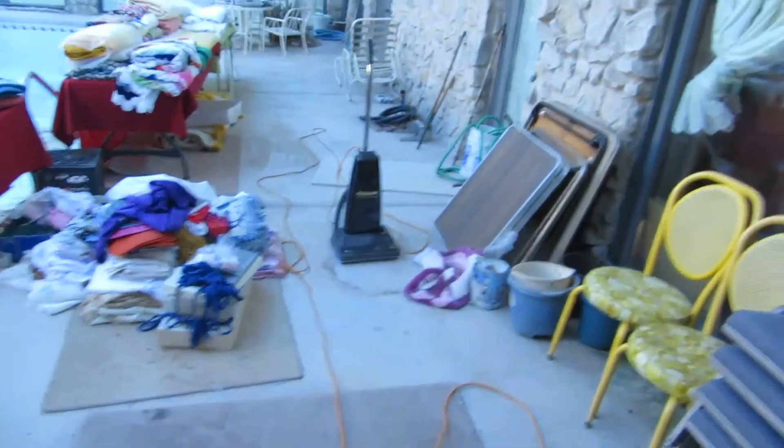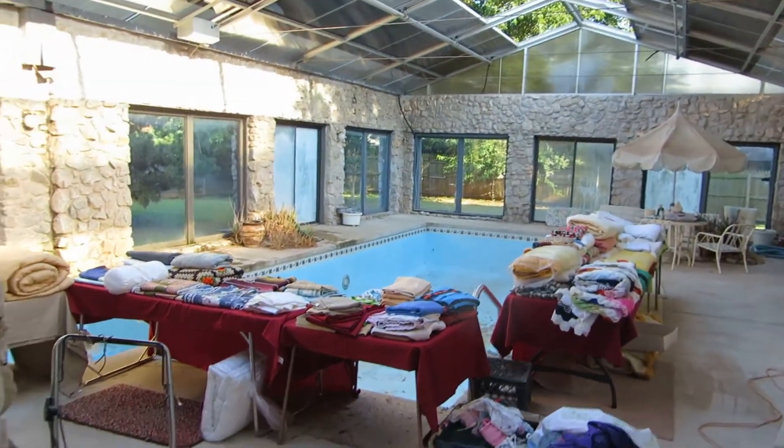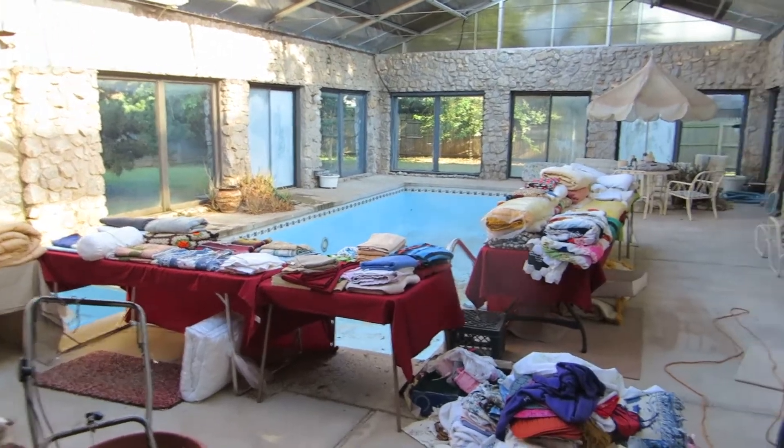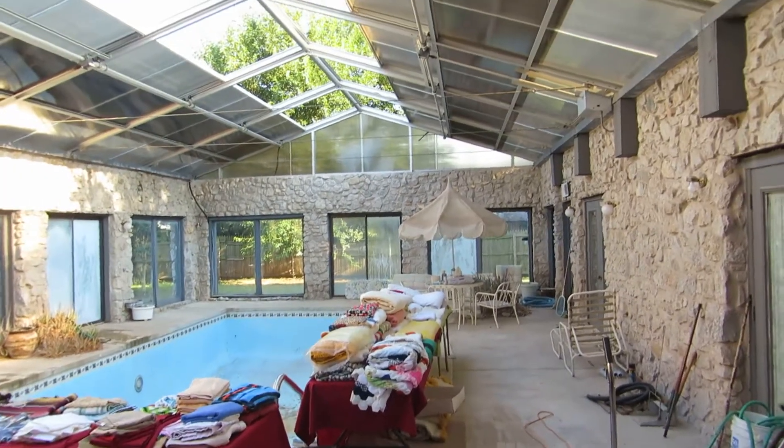We're going to show you the pool room — we have an indoor pool. We put all the linens out here, plus there's some patio furniture, a mower, and some other miscellaneous items. It's really cool to have an indoor pool.